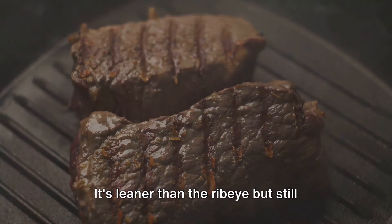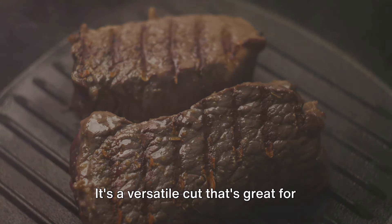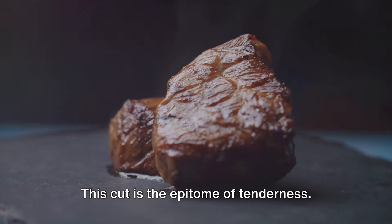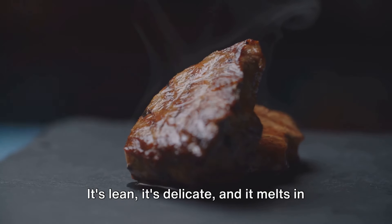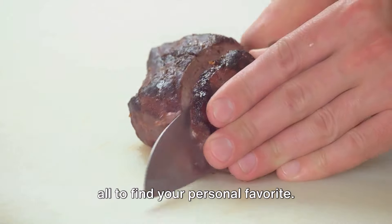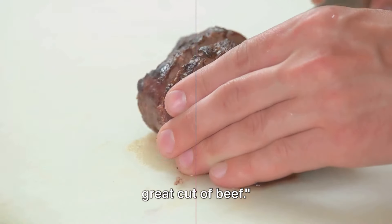Then we have the sirloin. It's leaner than the ribeye, but still packs a punch in terms of flavor. It's a versatile cut that's great for grilling, broiling, or pan searing. And of course there's the filet mignon. This cut is the epitome of tenderness — it's lean, it's delicate, and it melts in your mouth. Each cut offers a different steak experience, so it's worth exploring them all to find your personal favorite. Remember, a great steak starts with a great cut of beef.